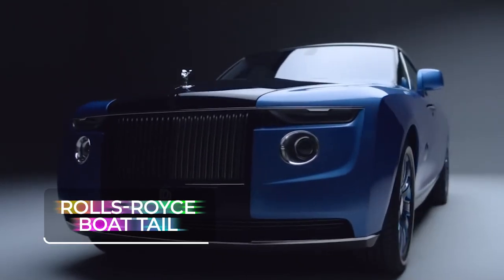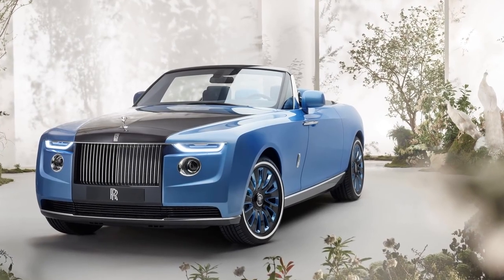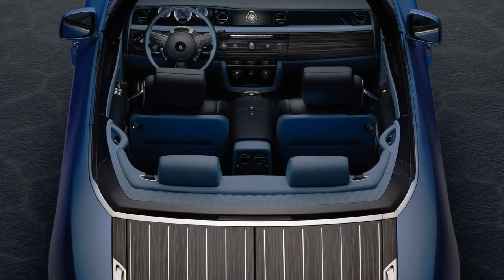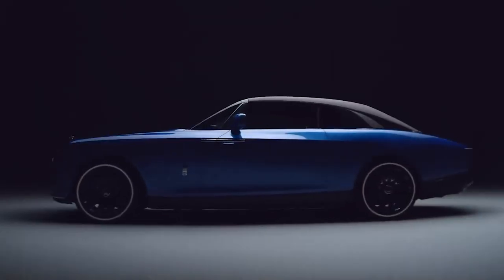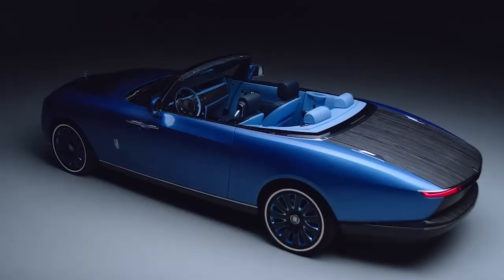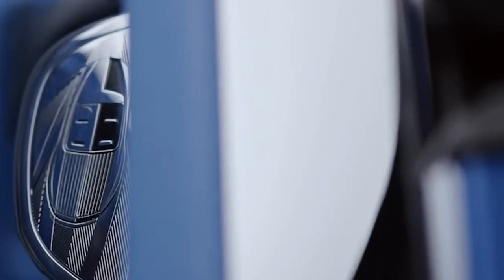Rolls-Royce Boattail. Tagged at a cool $28 million, the Rolls-Royce Boattail is a bespoke beauty, handcrafted to perfection and brimming with charm, elegance, and lavishness. This exquisite design draws inspiration from the racing yachts of the bygone era and the vintage charm of the 1932 Rolls-Royce Phantom 2 Boattail. It shares the same framework and powertrain as the Rolls-Royce Phantom, but outdoes itself with 1,813 unique parts. Only three of these beauties grace the roads today.